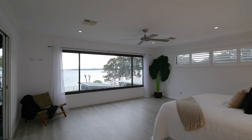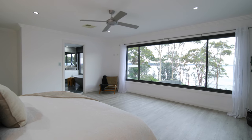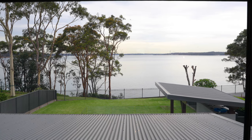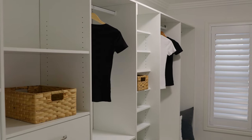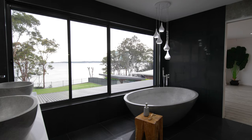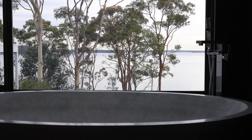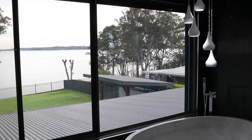The oversized master suite is straight from the pages of a magazine. A large picture window frames the spectacular views of the lake, showcasing what you will see every morning from bed. A large walk-in wardrobe will leave little room for complaint over who has more space, and the ensuite screams luxury with its free-standing bath and double vanity. Equally as impressive as the views from the bedroom are the views from the ensuite — soak it all in with a relaxing bubble bath.